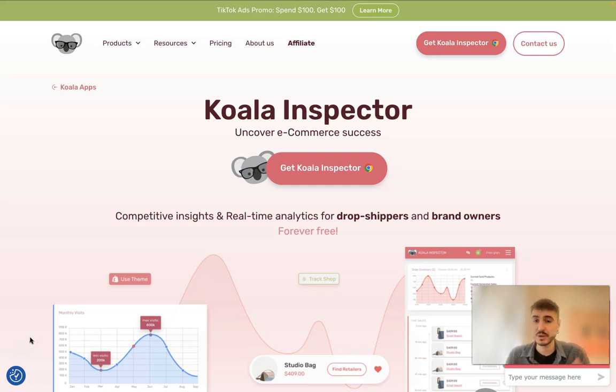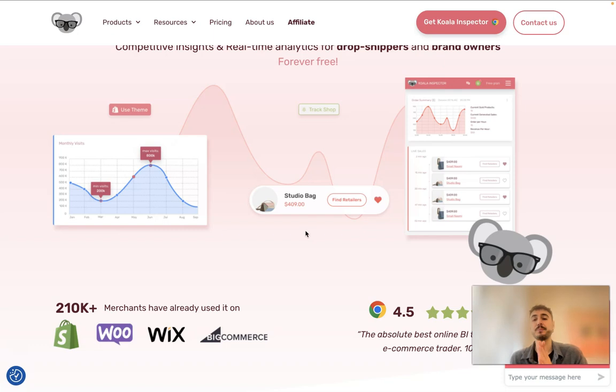I already have the link to Koala Inspector in the description box below this video, so you can check it out. All the important information you might have missed is also there. Don't forget to click the subscribe button. Thank you very much. Now let's go through the main features it offers, and I will show you how it works from inside.